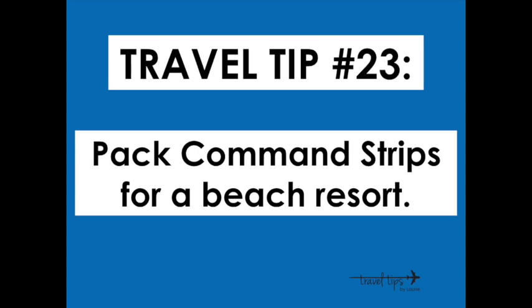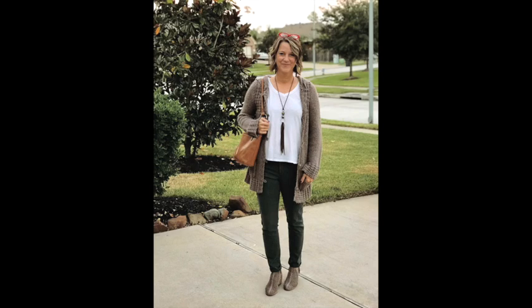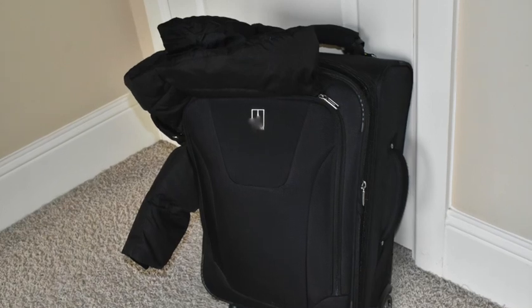Travel tip number twenty-three: pack command strips. When you arrive at a beach resort for a large family or reunion trip, put them on the wall to hang wet bathing suits and towels. Travel tip twenty-four: when flying between a cold and warm climate, wear or pack layers. Use the outer pocket of your suitcase to stuff your down jacket in and zip it halfway to get it through the airport or into the overhead bin.